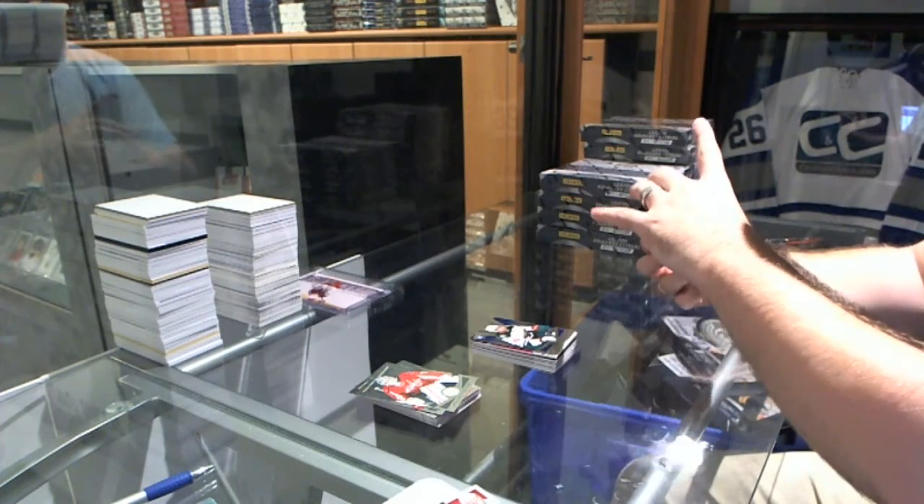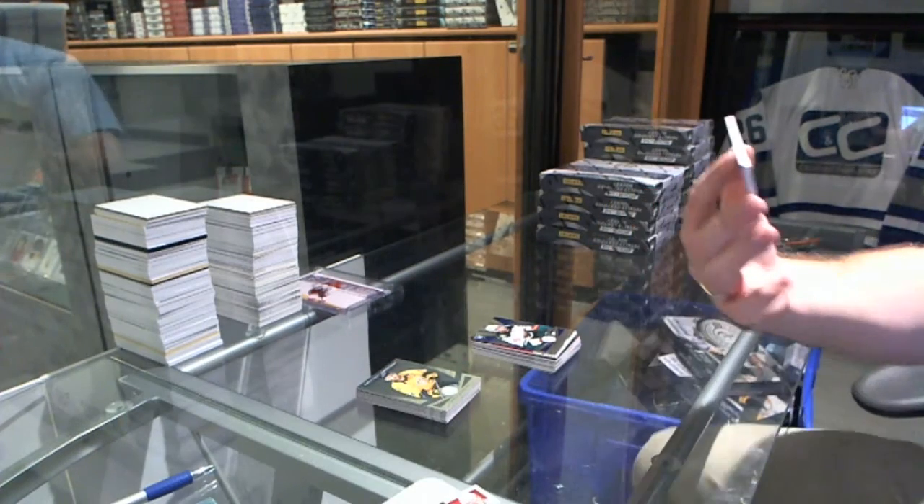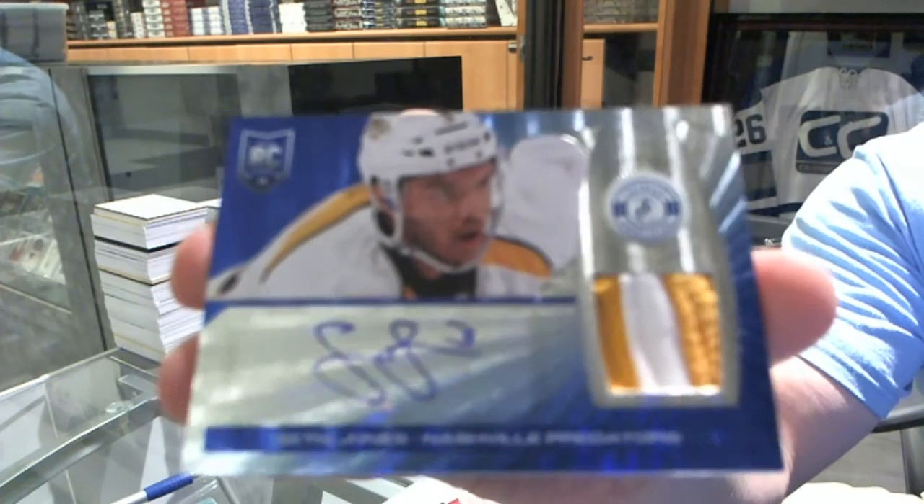And we've got number 6 out of 25, a mirror blue prime jersey rookie auto for the Nashville Predators — Seth Jones.